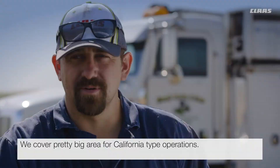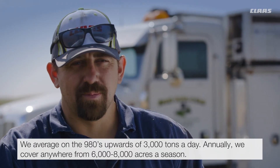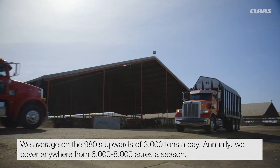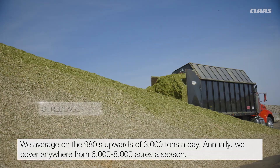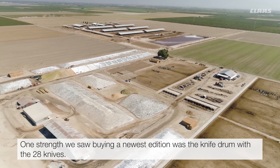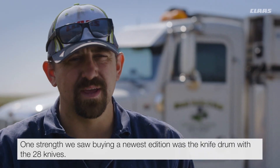We cover a pretty big area for California type operations. We average on the 980s upwards of 3,000 tons a day. Annually we cover anywhere from 6,000 to 8,000 acres a season. One strength we saw buying the newest addition was the knife drum — the 28 knives.